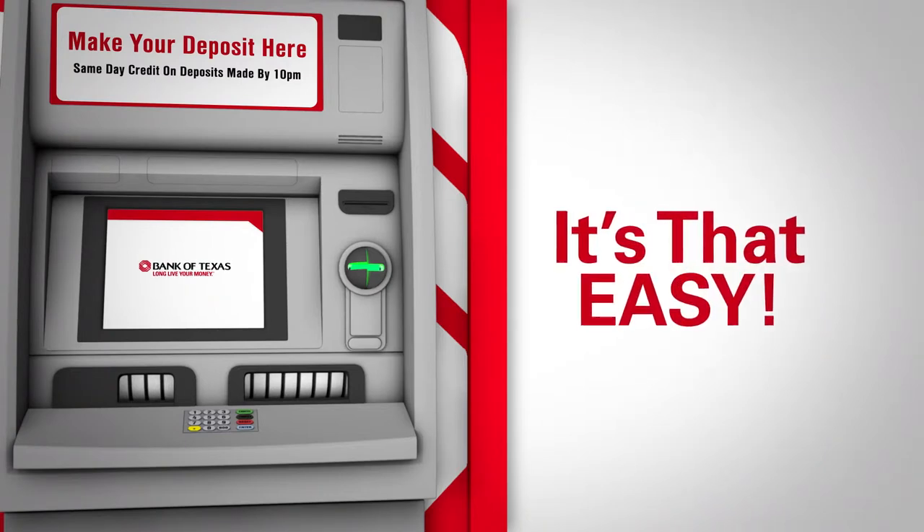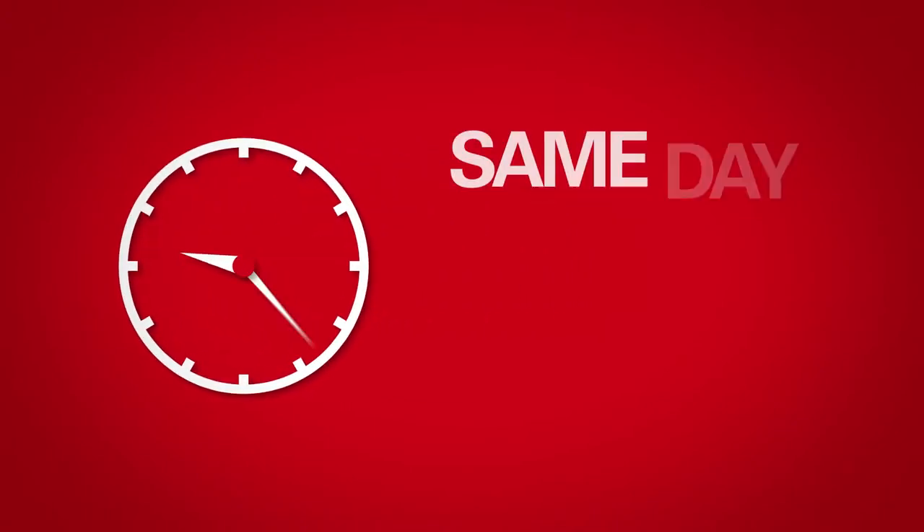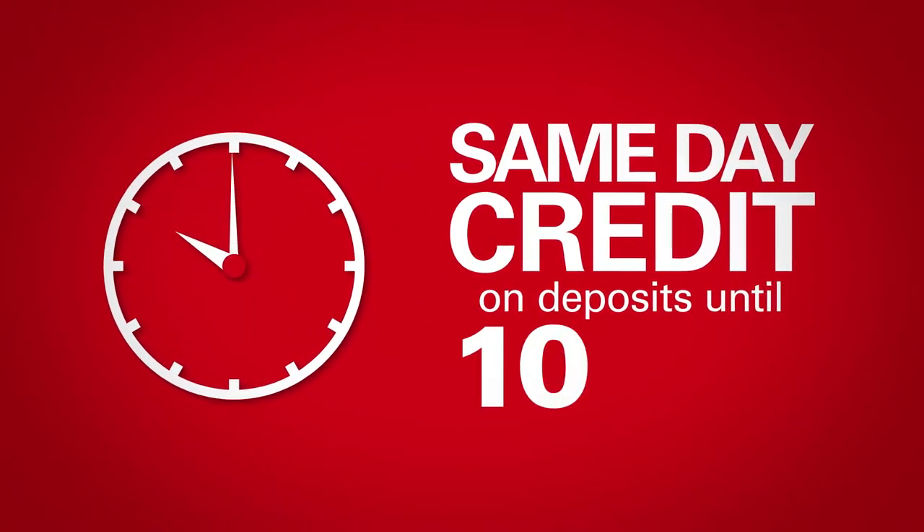images of the checks, and a list of the cash deposited will appear right on your printed receipt. It's that easy. Plus, we extended our cutoff time on ATM deposits, allowing you same-day credit on deposits until 10 p.m.